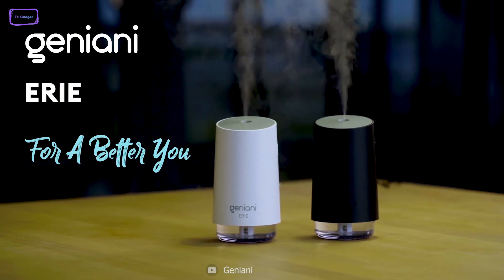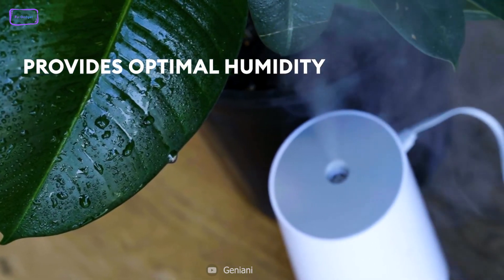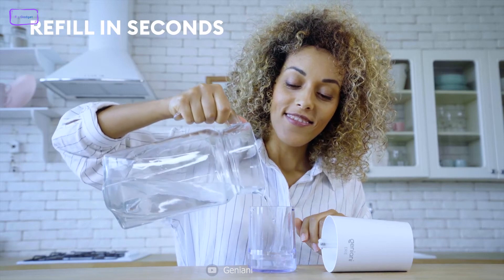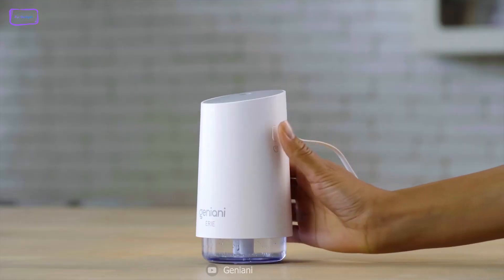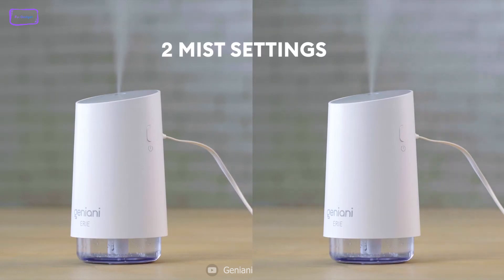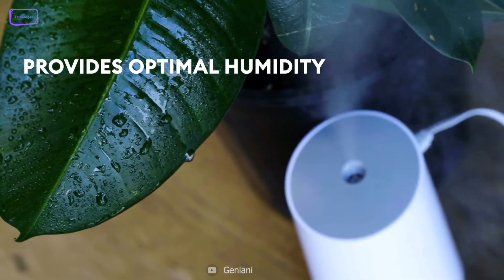Next up, we have the Geniani Portable Small Cool Mist Humidifier, a game-changer for anyone looking for an easy and effective way to improve the air quality of their home. It can be refilled in seconds, so you don't have to worry about a lengthy and frustrating process. Moreover, the humidifier has two settings that allow you to adjust it to your personal preference, and with up to eight hours of run time, you can enjoy optimal humidity levels for an extended period of time.